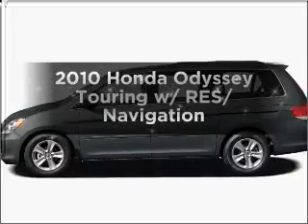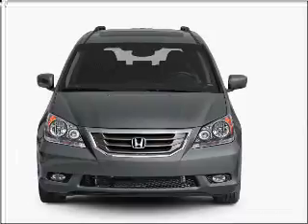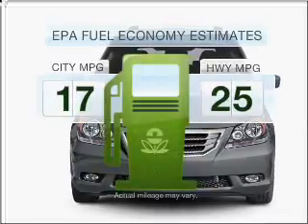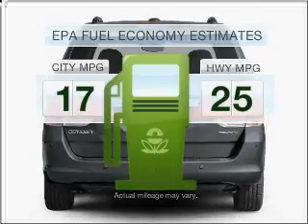Imagine yourself in this 2010 Honda Odyssey. If you're looking for an automobile with great attributes, look no further. Low emissions and the good fuel economy offered in this vehicle are important to you and the environment.